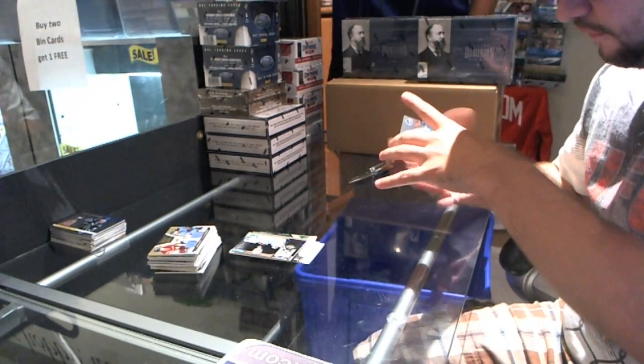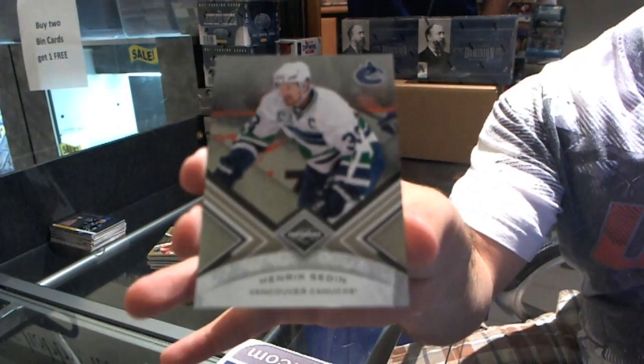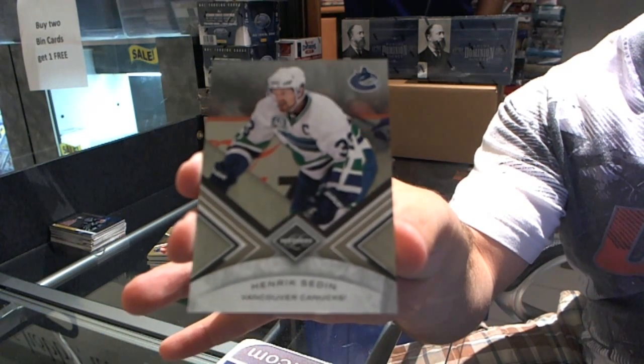And to finish off this pack, for the Vancouver Canucks, Henrik Sedin, number 299. More coming up right after this.